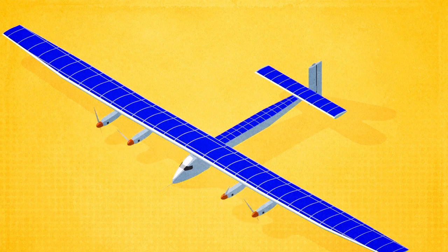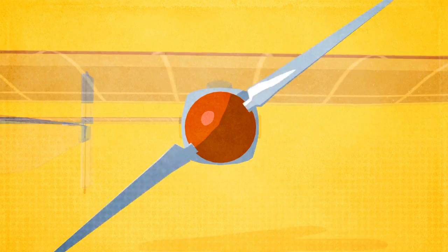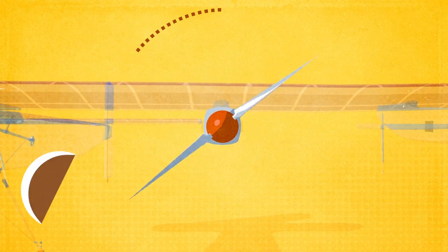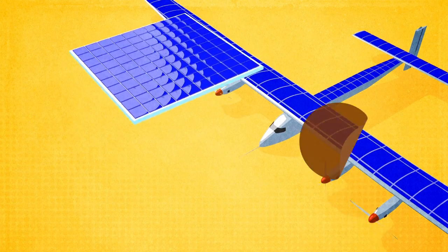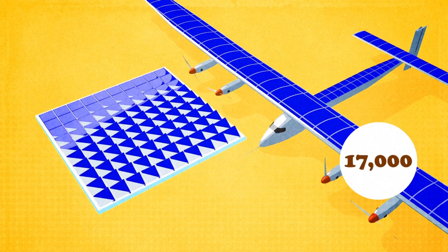Solar Impulse 2 has four electric engines, each with a propeller measuring four meters in diameter. The engines are powered by 270 square meters of solar cells — 17,000 in total — a third more than on the original Solar Impulse.